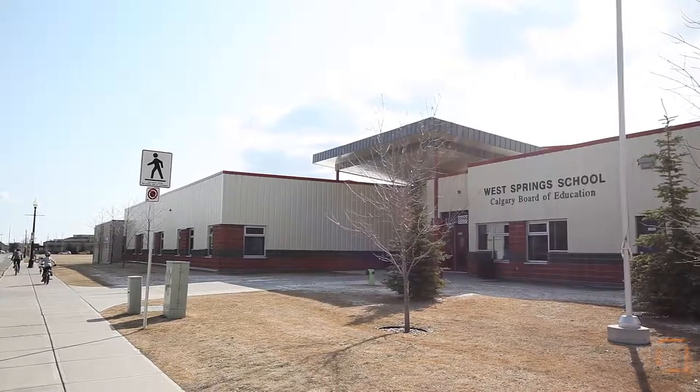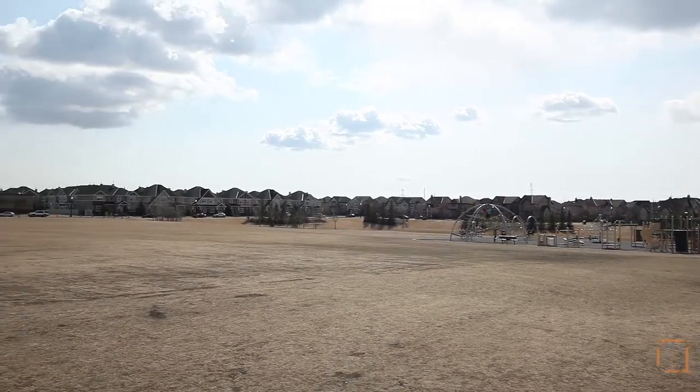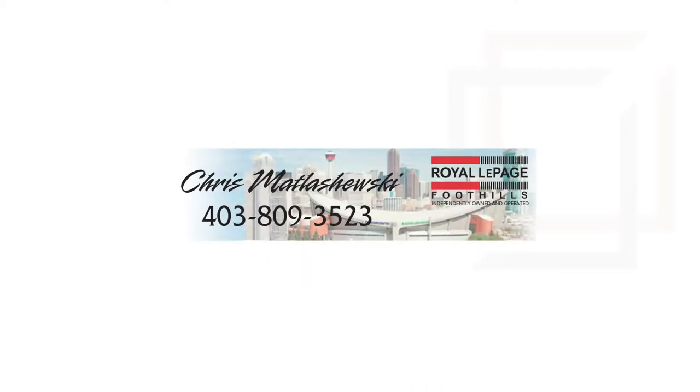Live just minutes away from amenities such as schools, green spaces and shops. This remarkable home is waiting for you on a quiet cul-de-sac in West Springs. For more information or to view this stunning property, please contact Chris Matlasiewski with Royal LePage Foothills. Thank you for watching.